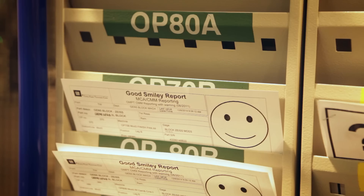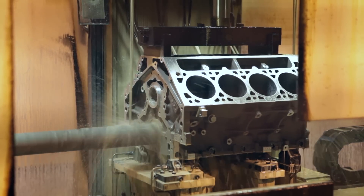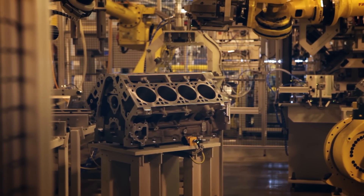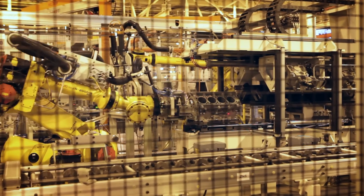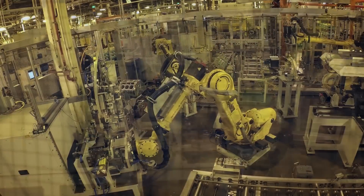If the block receives a good report, it's on to the next process where the cylinder bores receive a multi-step honing to produce the desired shape and surface texture for optimum piston ring sealing. The crank mains are also treated to a similar honing, and then robots use cameras, thread checkers, and micron gauges for quality checks. The blocks are also pressurized with air to ensure there are no leaks in the water or oil passages.